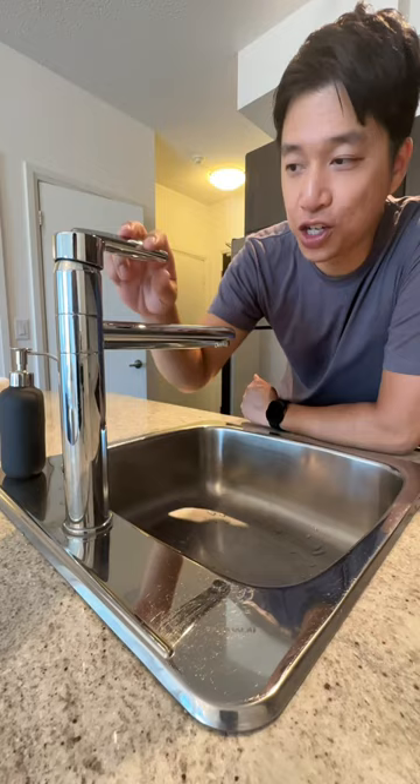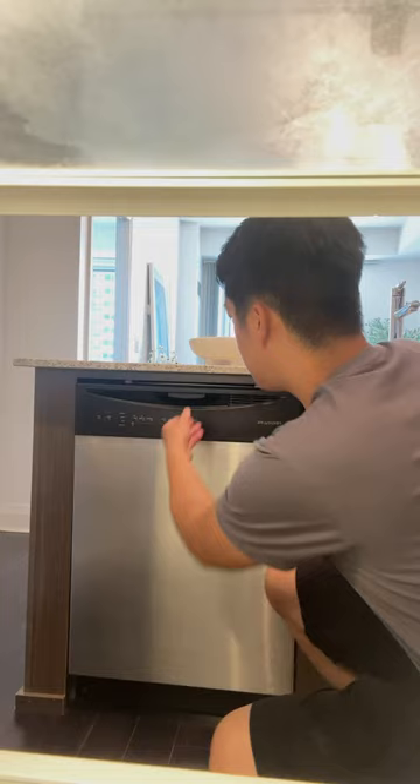Tons of cabinet space, a nice breakfast table, kitchen sink, flat top stove and a microwave on top. Here's your fridge and this is the dishwasher.